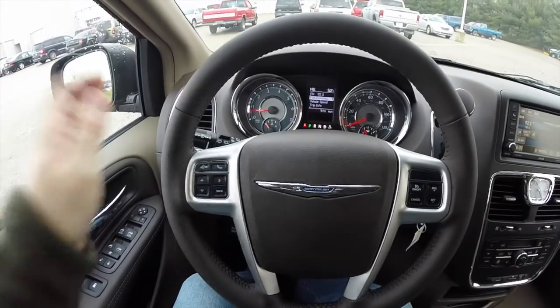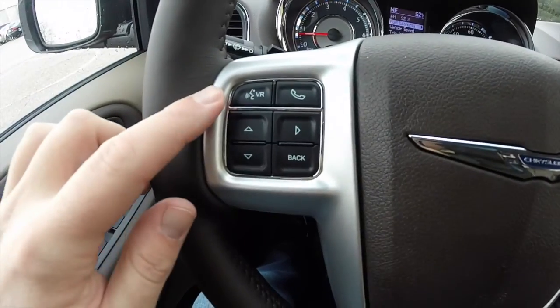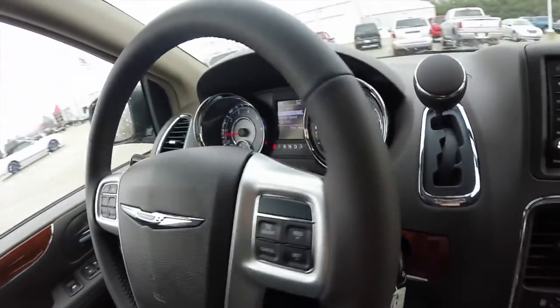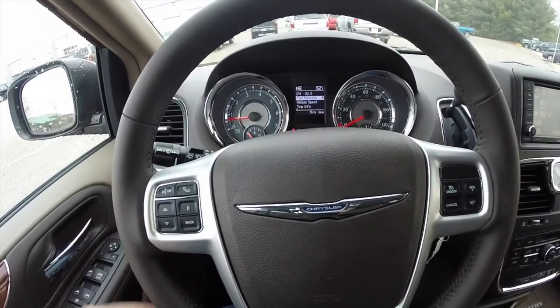Panning through the interior — leather wrapped steering wheel, and it is heated. Steering wheel controls include voice command and trip computer, as well as cruise control. On the back side of the steering wheel there are also audio controls. The right hand side controls volume, and the left hand side controls seek and scan.